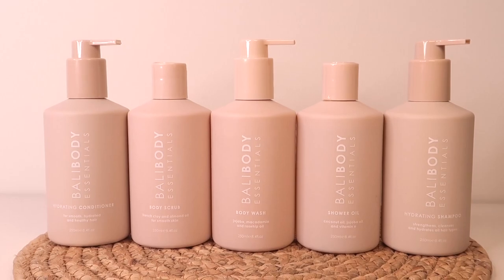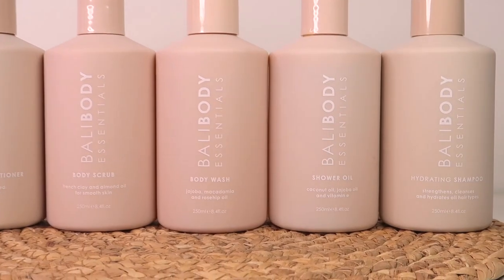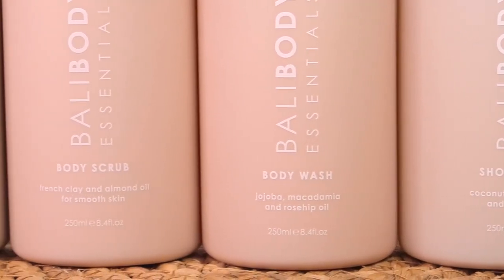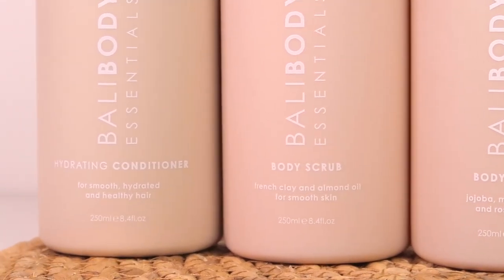When I found out they were launching this essentials line, I got so excited and could not wait to get my hands on them. They're launching five products: a shampoo, a conditioner, body wash, body scrub, and a body oil. I had never tried body oil in the shower before until this, and oh my god, my skin has been thanking me. They're launching these five products today, but luckily I got early access so I've been able to try them for a while.